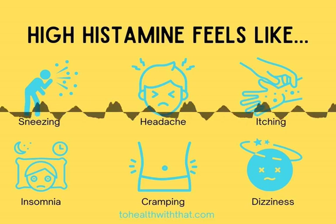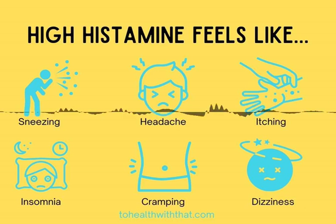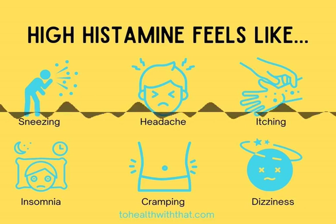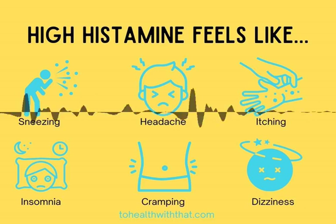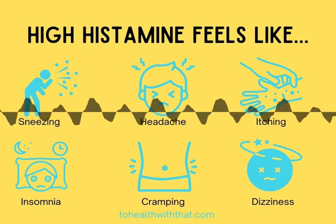Histamine is also scattered throughout your body tissue and has an incredibly diverse range of effects, including promoting wakefulness — otherwise known as stopping a good night's sleep or creating insomnia — constricting airways, increasing stomach acid secretion, modulating pain signals, and itch perception, as anybody with really bad seasonal allergies can tell you.